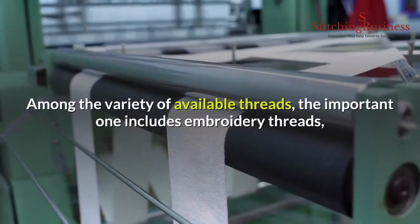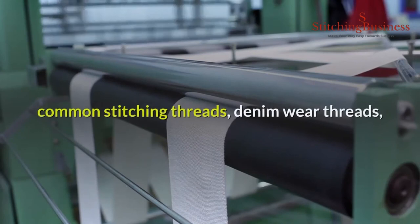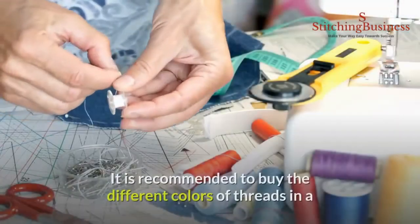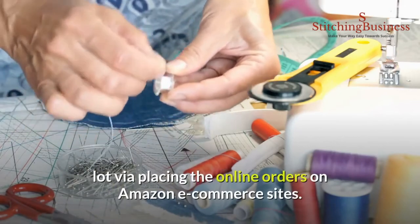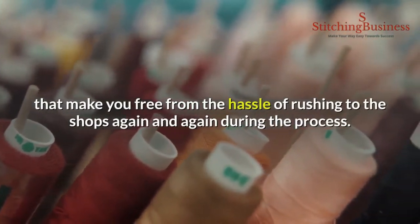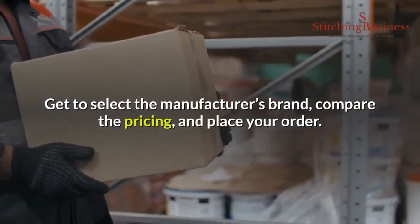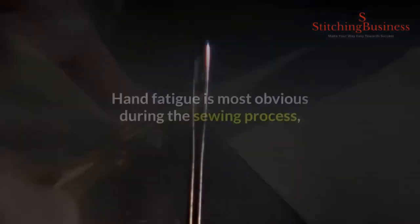Number eleven: threads. One cannot imagine the sewing process without threads. The important varieties include embroidery threads, common stitching threads, denim wear threads, sewing machine threads, metallic threads, and several others. It is recommended to buy different colors of threads in bulk by placing online orders on Amazon or other e-commerce sites. Buying in bulk is cheaper and frees you from the hassle of rushing to shops repeatedly. Select the manufacturer's brand, compare pricing, and place your order.